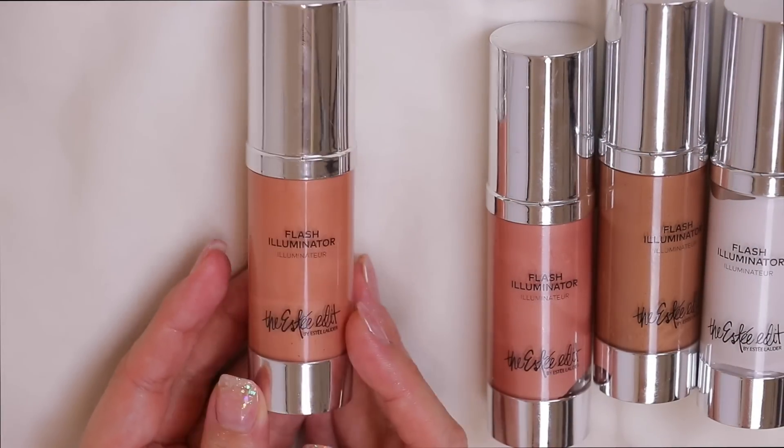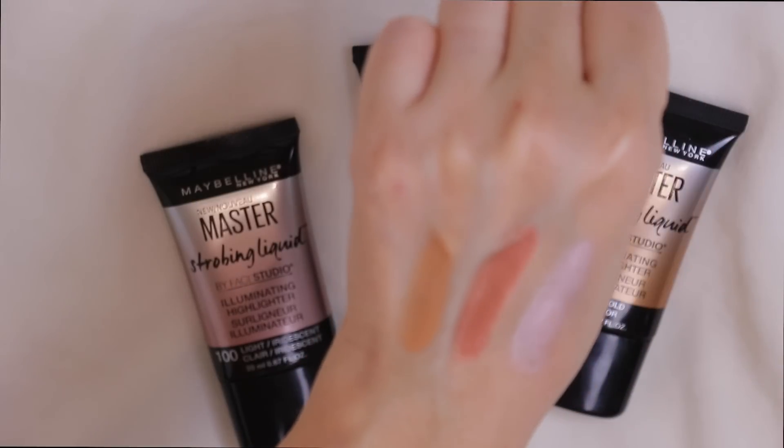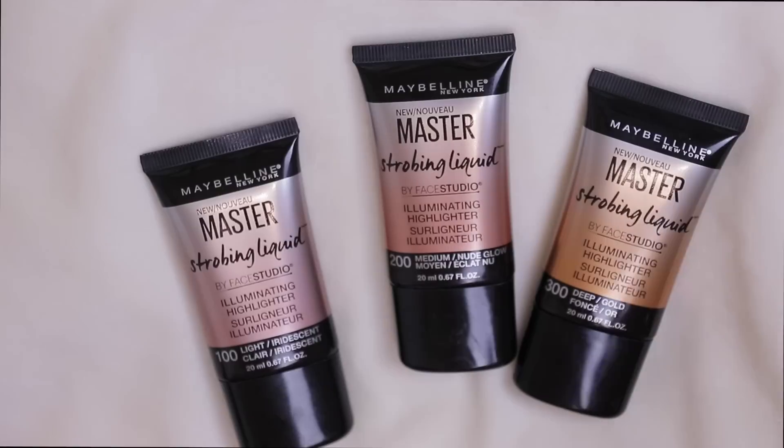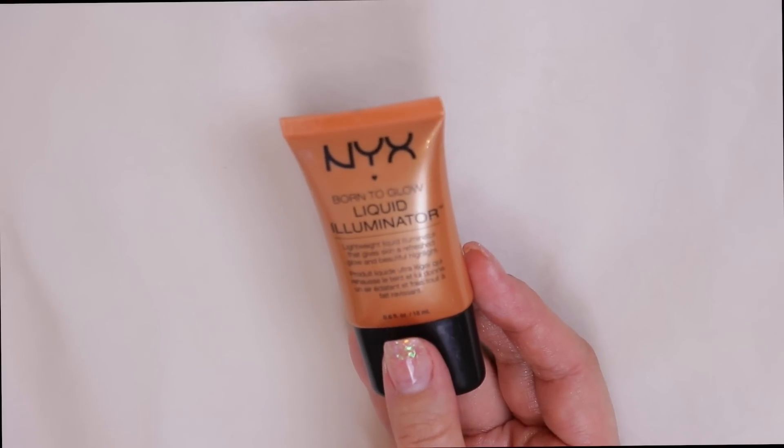Here are the Maybelline Face Studio illuminating highlighters — still semi-new at the drugstore and some awesome liquid highlighters. I probably don't need every single one but I like having drugstore options for future videos, so I'm hanging on to all three of these.